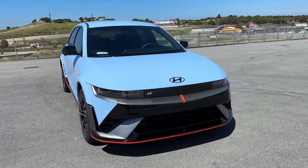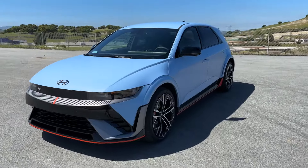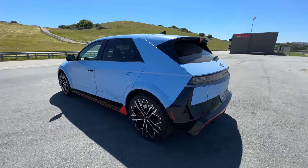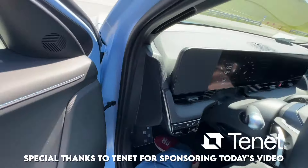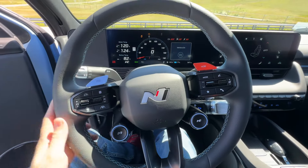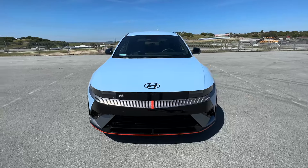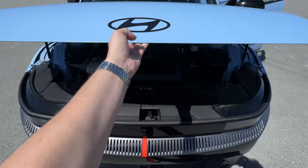This is the all-new Ionic 5N, and today I'm going to show you what it's like to drive it from a first-person point of view. It's good looking, really fast, and has some features I've never seen before on any other car. The Ionic 5N has two electric motors producing 601 horsepower. If you click the N Grin Boost button on the steering wheel, you get 40 more horsepower for 10 seconds — up to 641 horsepower and 568 pound-feet of torque — resulting in a face-ripping 0-60 in 3.25 seconds.